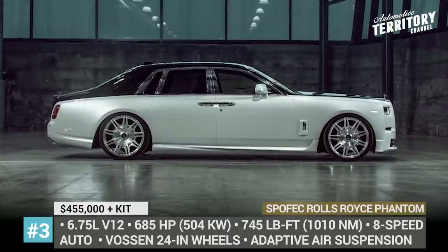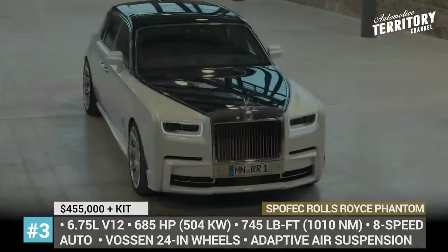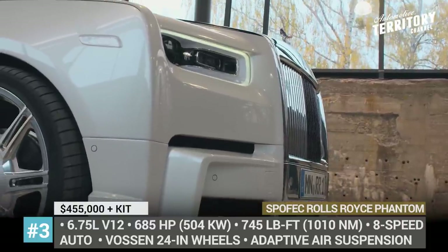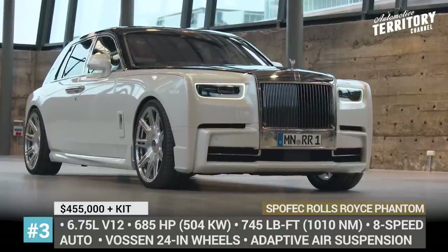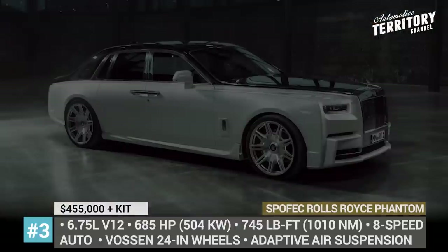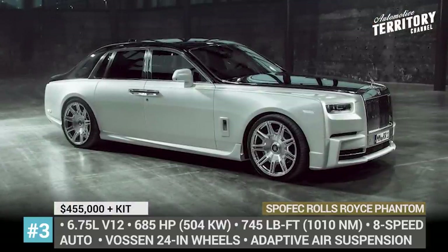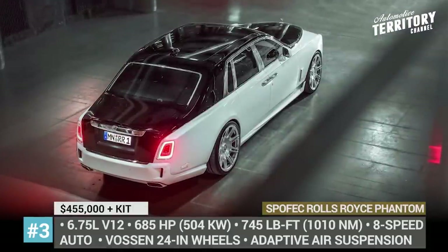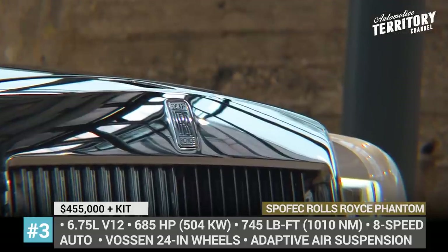Spofac Rolls-Royce Phantom. When it leaves the factory, the Phantom is already the epitome of British luxury. For this reason, the designers from Navitec's Rolls-Royce specific branch, Spofac, were rather tactful upon applying their signature modifications. From the outside, the upgraded Phantom wears a more aggressive front bumper with larger air intakes, which were claimed to reduce front axle lift at high speeds. To make it look sleeker and lower, Spofac used rocker panels with raised flaps.